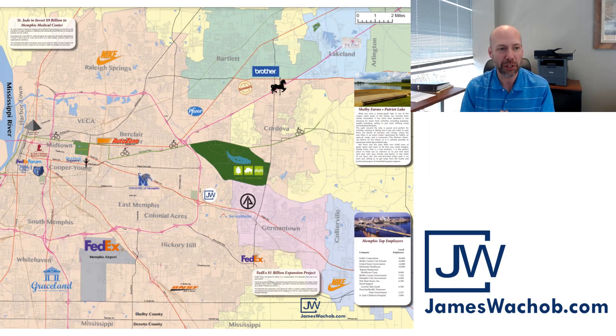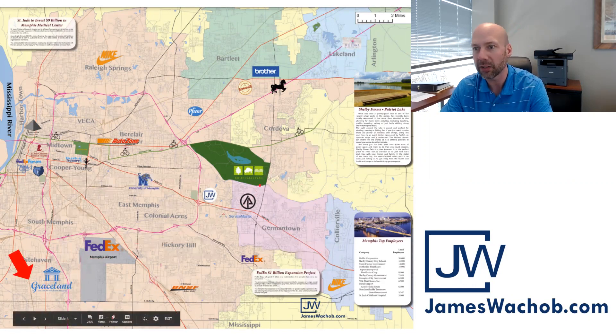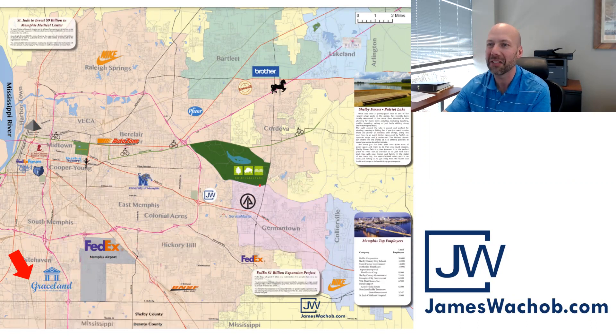Where is the property we're checking out today? From downtown, due south, west of the FedEx Air Cargo Hub and Memphis International Airport, into Whitehaven. This property is really close to Graceland — that's where Elvis lived in the 1970s.